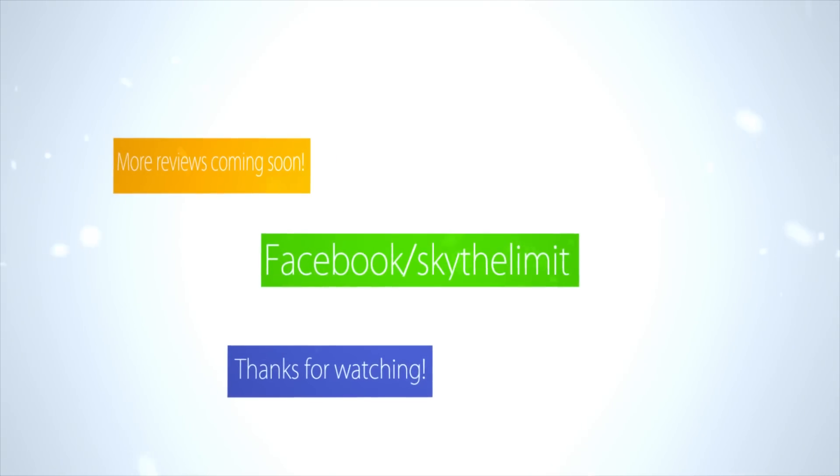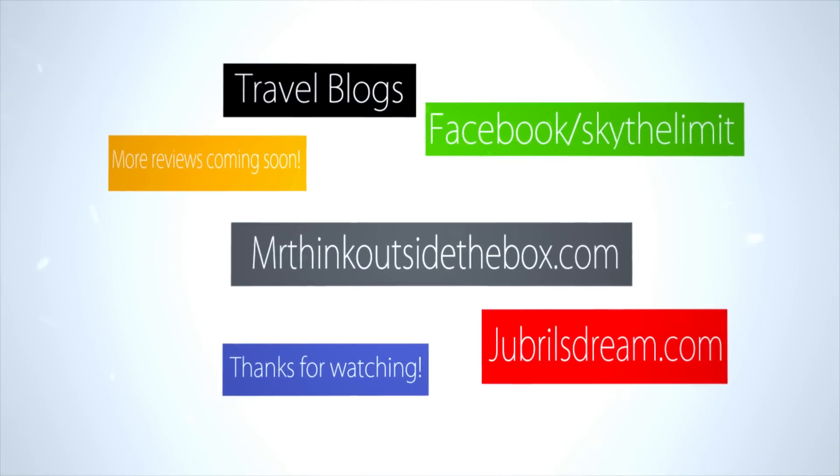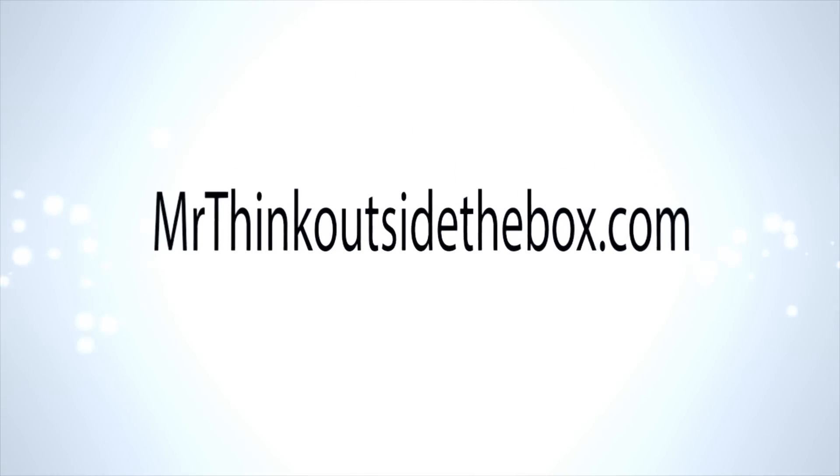People ask me every day how I can afford to travel the world nonstop. I explain that and how others do it on MrThinkOutsideTheBox.com.